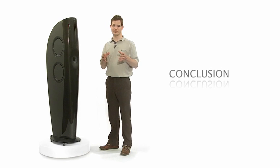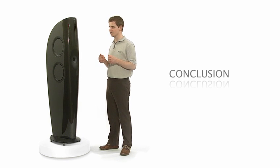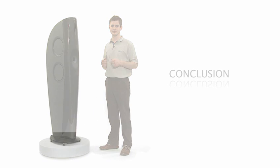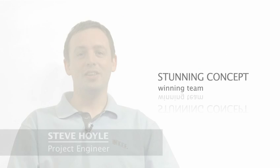The combination of all these technologies works together to create a remarkable listening experience. Whatever you're playing, whatever the volume level, we've created a loudspeaker which is as stunning to listen to as it is to look at. This is the best project I've ever been involved in. I've really enjoyed working on this concept. It's such an amazingly beautiful piece of sculpture.